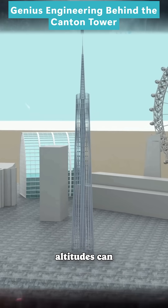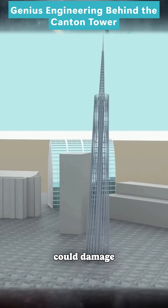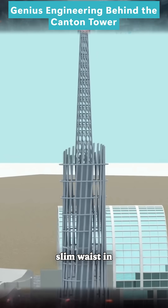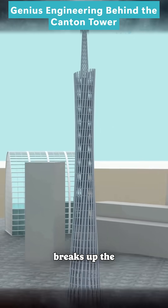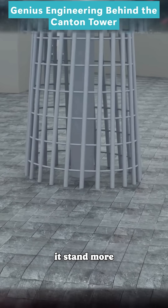However, strong winds at high altitudes can make steel tubes of the same diameter vibrate in sync, which could damage the tower. To stop this, engineers twist the columns again to create a slim waist in the middle. This shape breaks up the vibrations and also gives the tower a wider base, helping it stand more firmly.